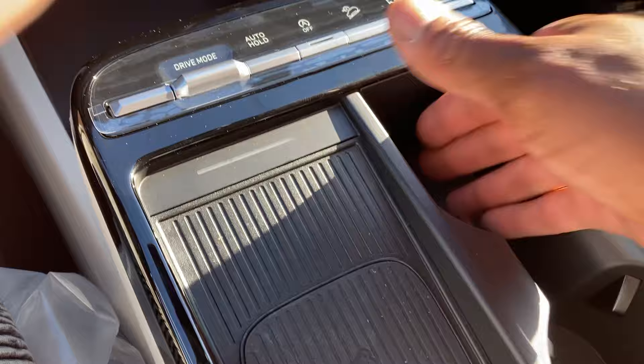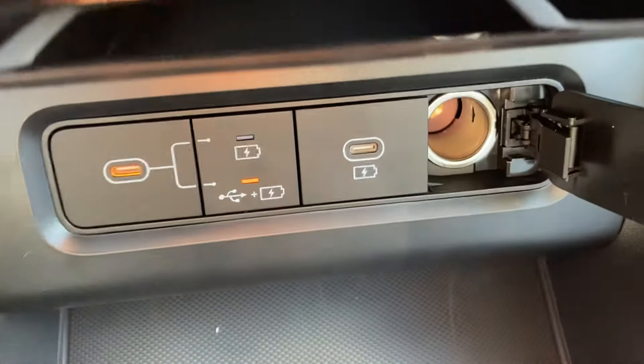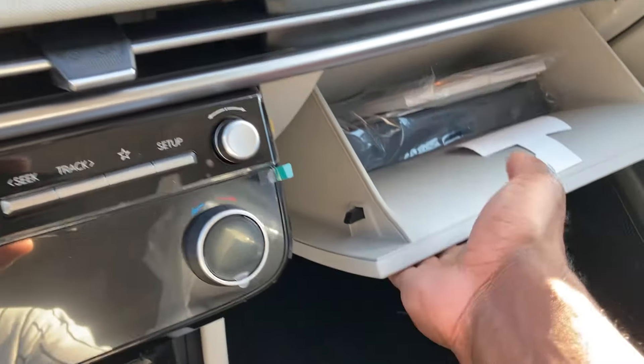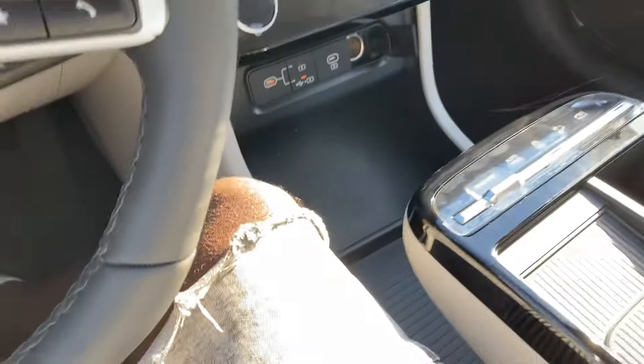Got cup holders for a couple of bottles or sodas — no drinking and driving, of course. There's good storage in the center console with two USB ports — Type-A and Type-C — and a 12-volt outlet. There's a storage cubby below that as well, nice and deep, and another storage spot up top — big enough to store a couple of donuts in there.